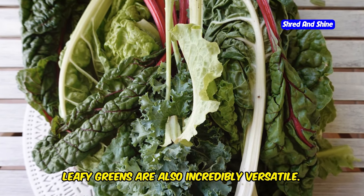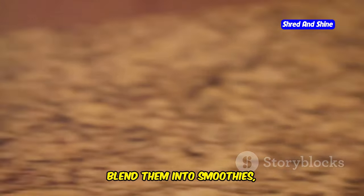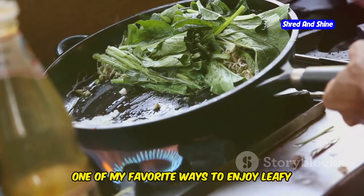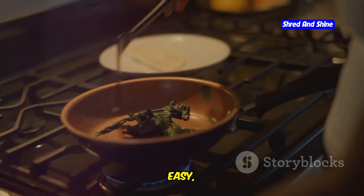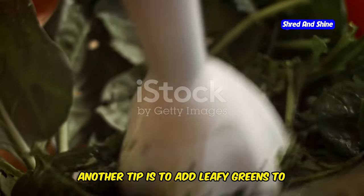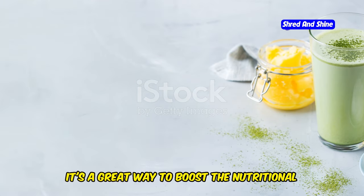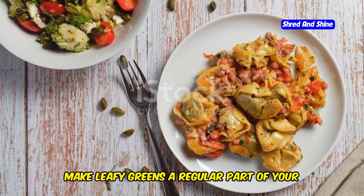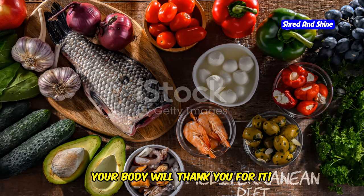Leafy greens are also incredibly versatile. You can toss them in salads, sauté them with garlic and olive oil, blend them into smoothies, or even add them to your favorite pasta dishes. One of my favorite ways to enjoy leafy greens is to simply sauté them with a little bit of garlic and olive oil — it's a quick, easy, and incredibly flavorful way to get your daily dose of greens. You can also sneak a handful of spinach or kale into your smoothies without even tasting it, which is a great way to boost the nutritional value of your breakfast or post-workout shake. Make leafy greens a regular part of your diet — your body will thank you for it.